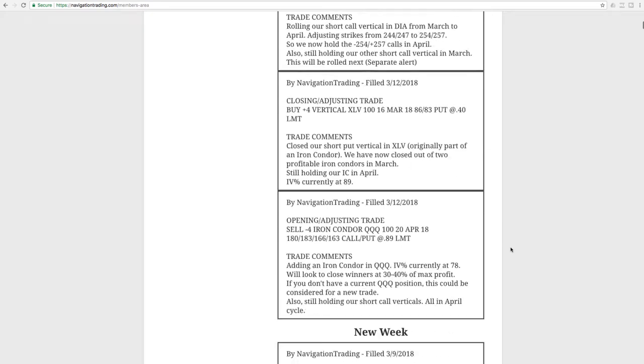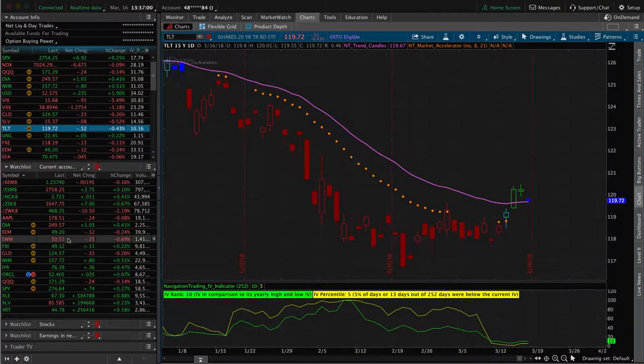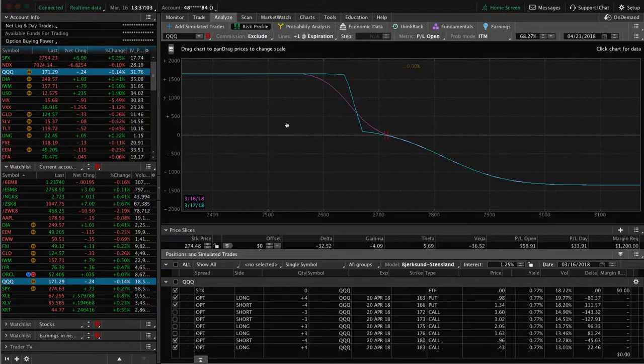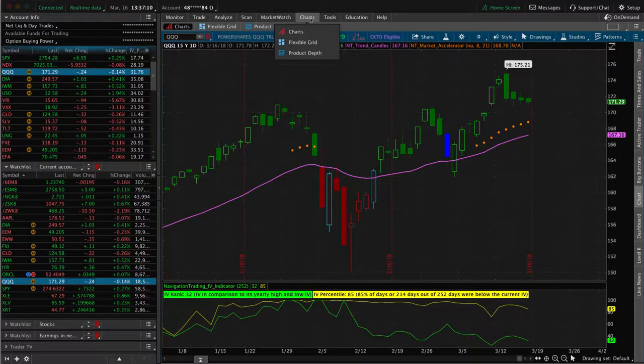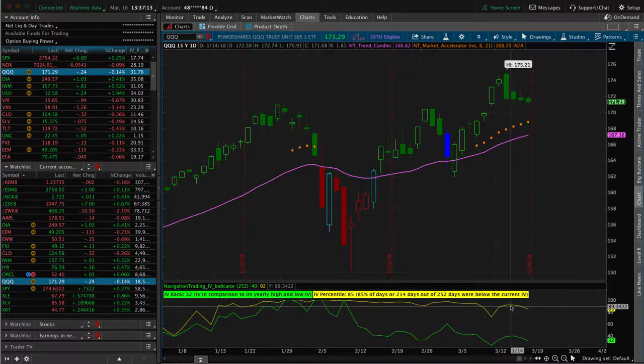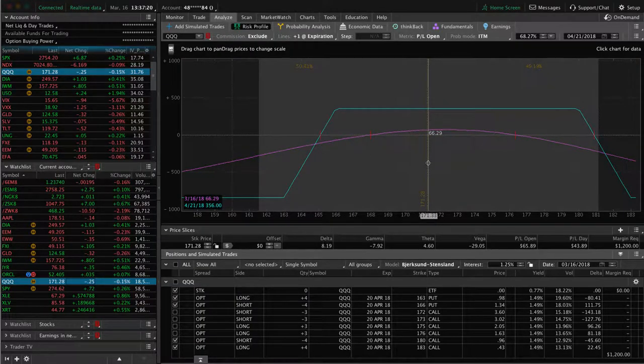Let's jump into the alerts for the week starting on Monday the 12th. Our first trade was an opening adjusting trade in the QQQs. Basically, what we did is we added an iron condor in the QQQs. IV percentile at the time was 78. If we go to the platform and take a look at the QQQs, what you'll see here is this is the iron condor. You can see that implied volatility has already contracted a decent amount since then. It doesn't look too much on the graph, but a lot of premium has been sucked out of these options. I know right after we put it on, volatility popped up. We were underwater slightly, but already we're making money on this trade. It's only been a few days.